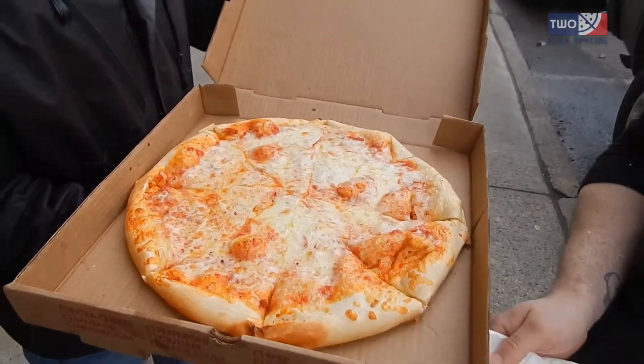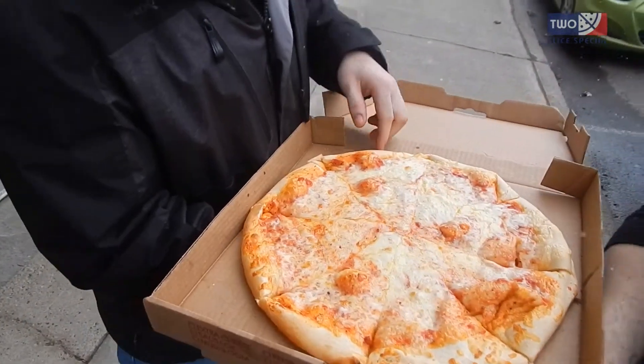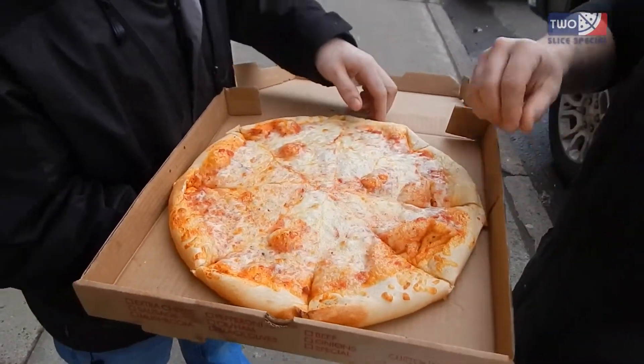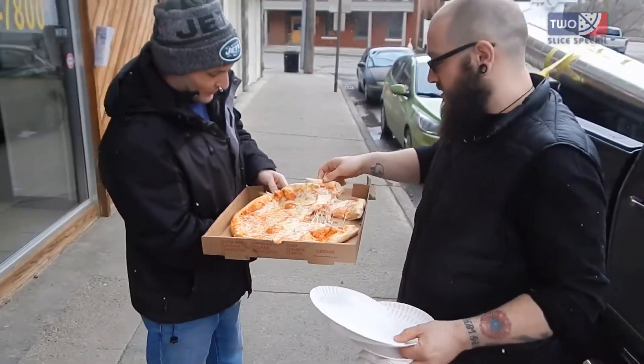Alright, very cheesy. Looks like they used canned sauce a little bit. You got a nice little fresh there. Super doughy, super cheesy, super light. Almost kind of looks like gas station pizza, I'm not gonna lie. But definitely looks less oily than a lot of these. Yeah, definitely.